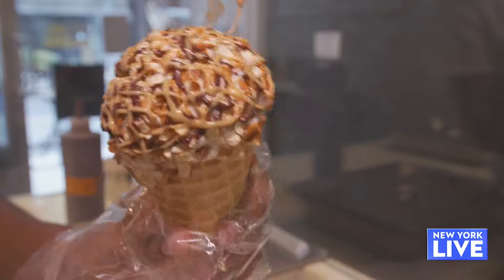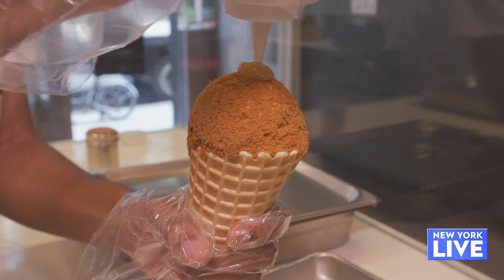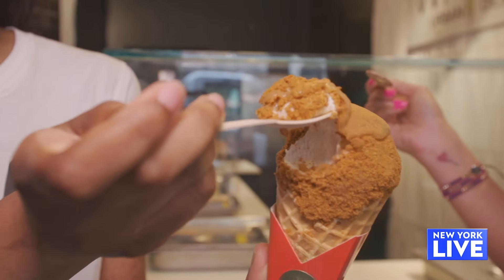This one is chocolate peanut butter pretzel — that's pretzels, chocolate sauce, and peanut butter sauce in the cone as well as on top. And this one is cinnamon apple crisp, which has a cinnamon spice crumble and applesauce.